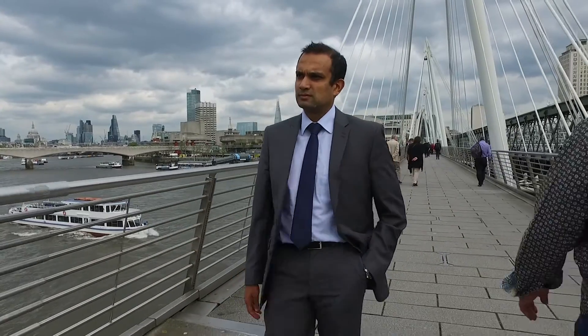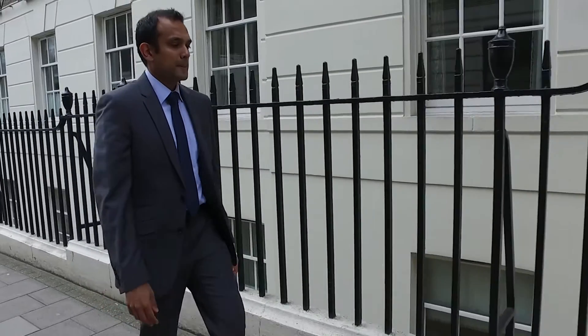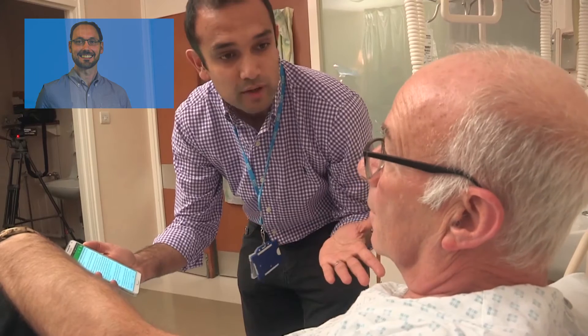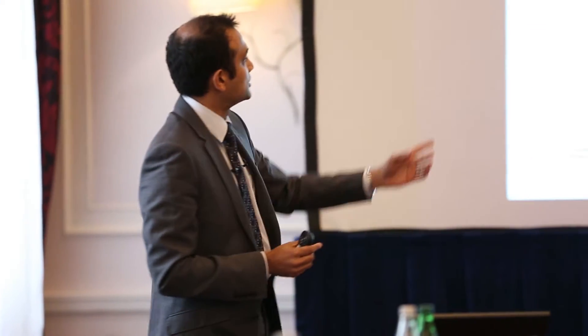Dr. Rakesh Patel, Clinical Associate Professor in Medical Education at the University of Nottingham, and his colleague Dr. William Green, Associate Professor and Associate Dean in the School of Business at the University of Leicester, set out to change this.